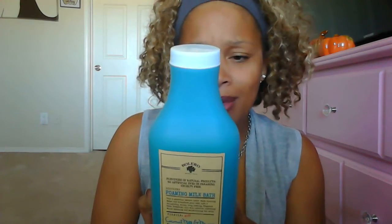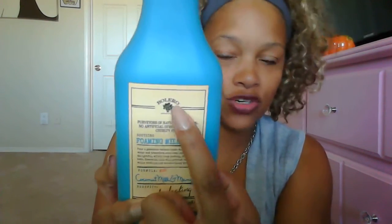The first thing I want to share is this foaming milk bath I got from Dollar Tree. It was only a dollar, of course, and it smelled so good — I loved it. I wish I would have grabbed like all of them on the shelf, but I didn't. It foamed up really well. If you guys see this in your Dollar Tree, I highly recommend it.